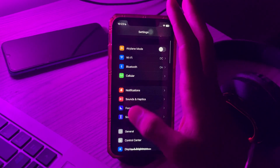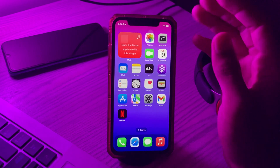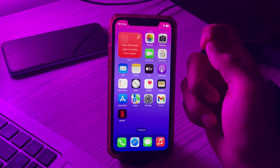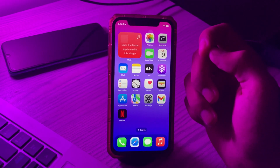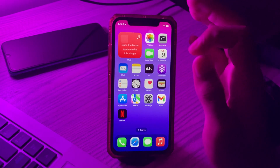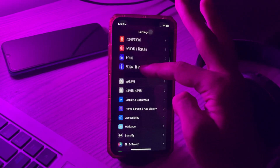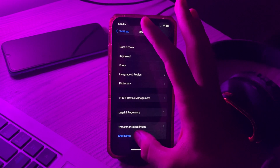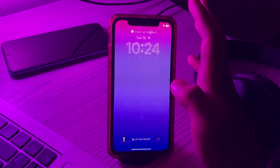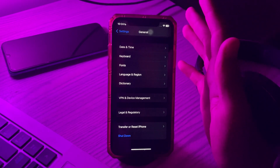Solution number four: restart your iPhone. Try the good old turn-it-off-and-on-again tactic. This will help clear out any temporary bugs or glitches that might be causing the notification issue. To do this, go to Settings, scroll down and tap on General, scroll down and tap on Shut Down. Shut down your iPhone, then restart it after 15 to 20 seconds.